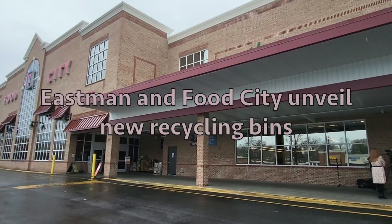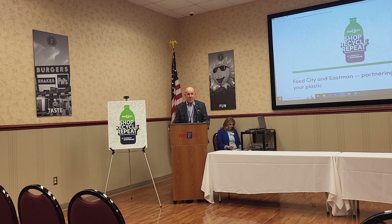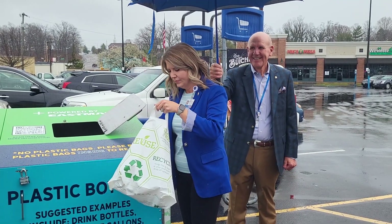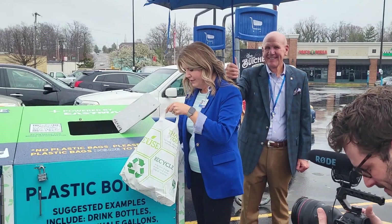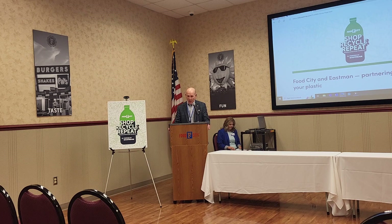Since we announced our partnership with Eastman back in November, we've gotten a huge response from our customers and from overall communities about the opportunity to easily drop off plastic waste at our store. We'll be placing two more bins — one at our Clinchfield store and one at our Moreland Drive store — in just a few weeks to provide ease for customers in those areas.